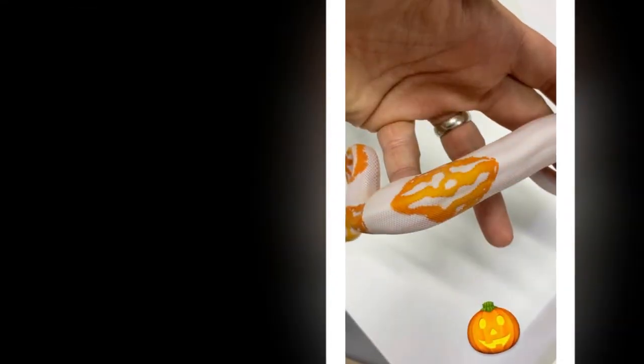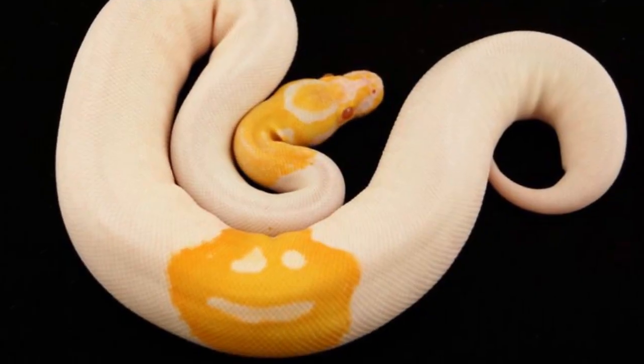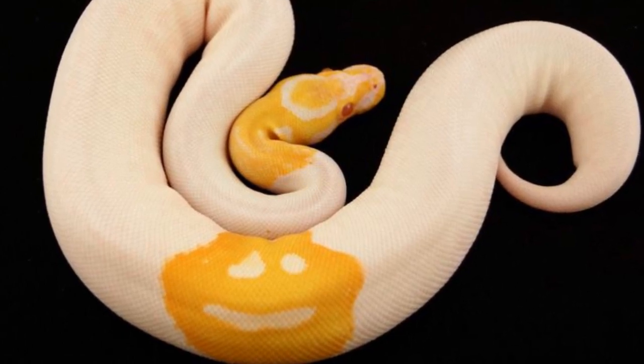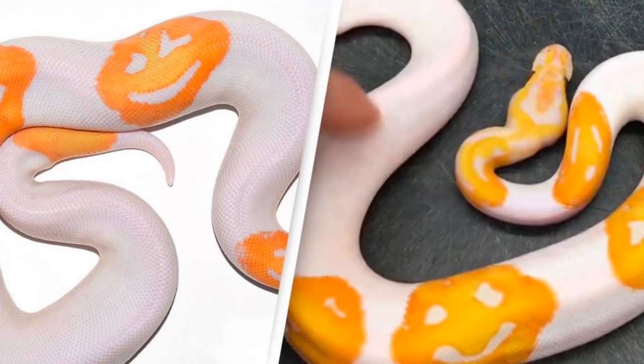While the snake was sold in 2017, the interest surrounding the incredibly rare reptile was renewed after Justin shared a video of it on Instagram to his 92,000 followers recently. He later shared a video on his YouTube channel explaining how he achieved the snake's unique markings.